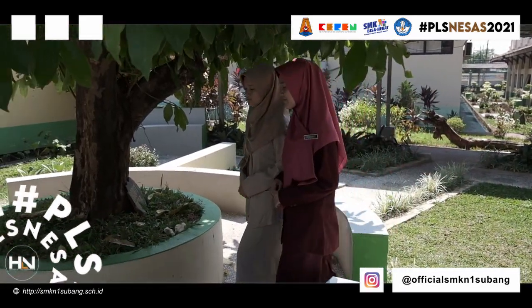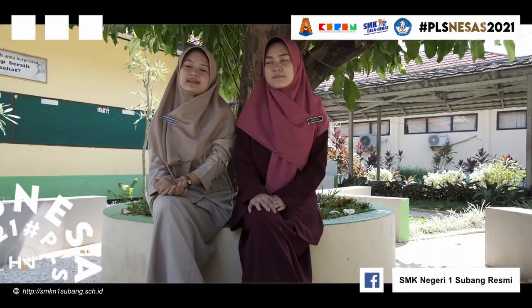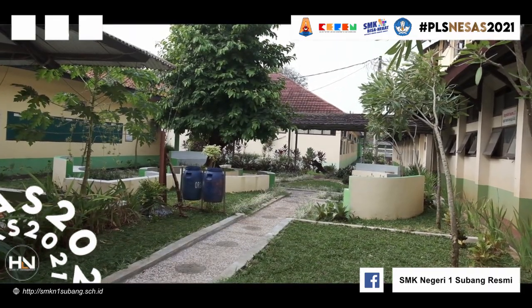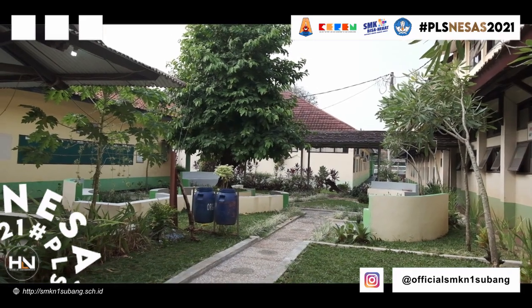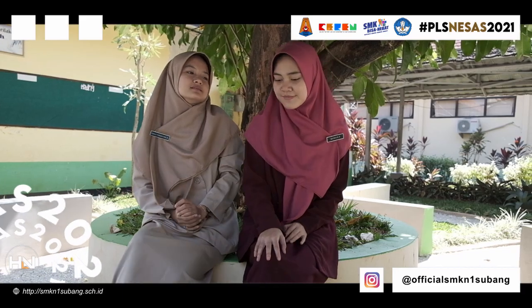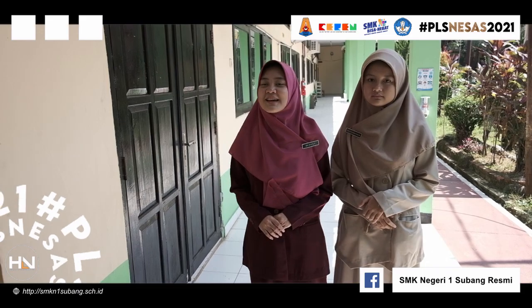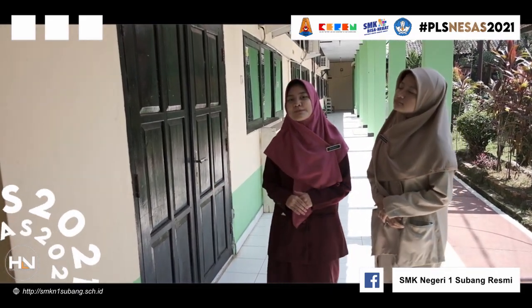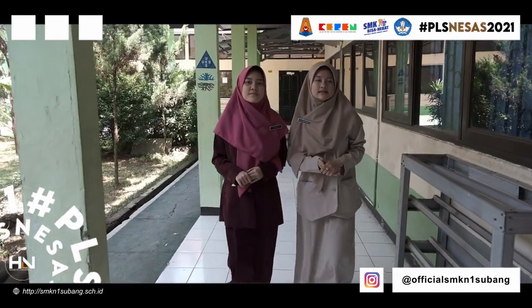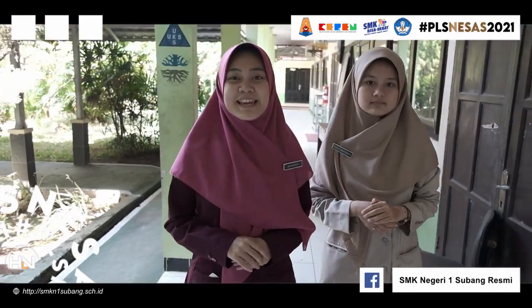Di sini adalah area taman baru, dari sini sampai sana. Udah istirahatnya, kita lanjut lagi yuk! Nah ini adalah lab jurusan OTKP. Di samping kiri kita adalah ruang MR. Kita lanjut ke jurusan teknik yuk!